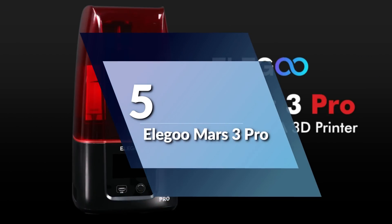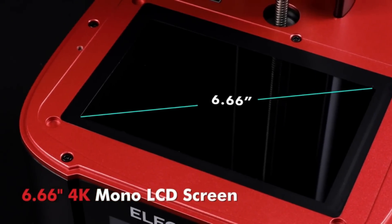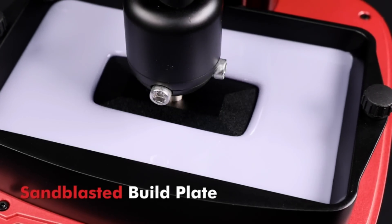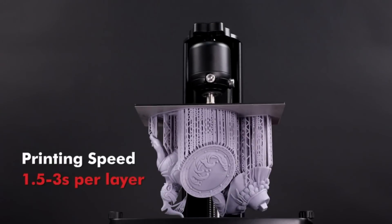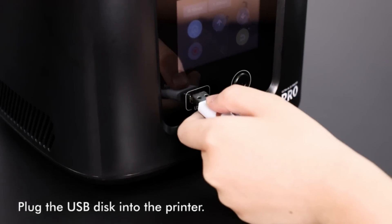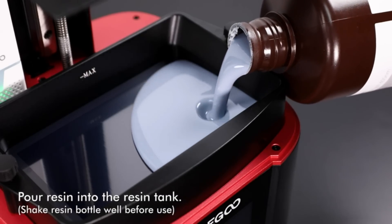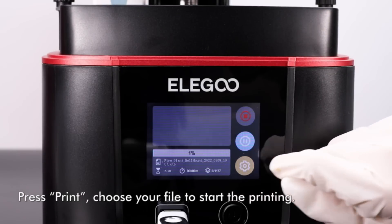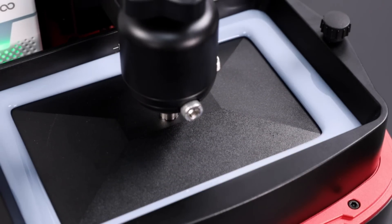Number 5: Elegoo Mars 3 Pro. With a resolution of 4098x2560, this screen provides prints with incredible detail and precision, protected by a replaceable scratch-resistant tempered glass for better light transmission. One of the key features is its powerful COB light source, consisting of 36 highly integrated UV-LED lights paired with a Fresnel lens, delivering an even beam of 405nm wavelength for a smooth surface finish and incredible printing quality.